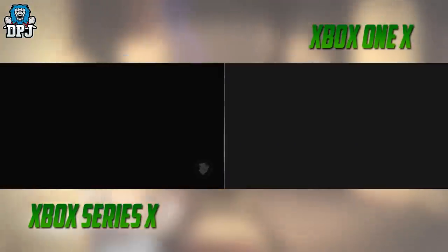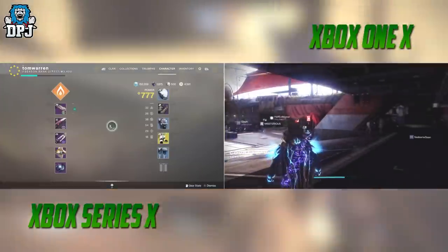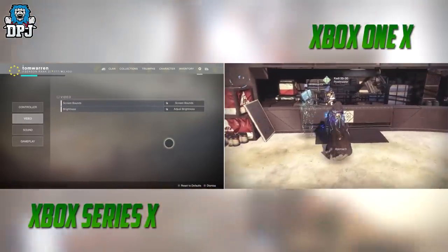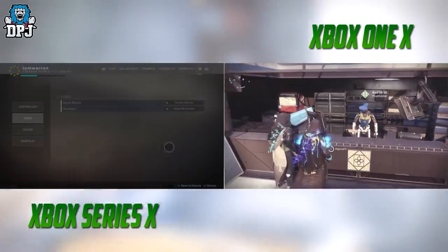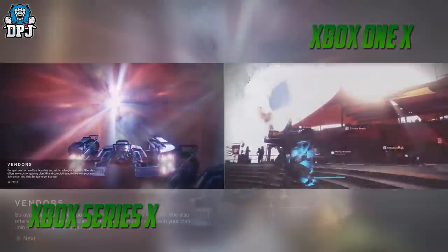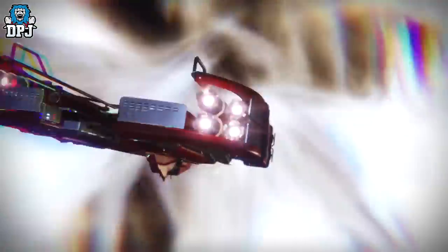When Beyond Light drops and we go next gen with Destiny 2, it's said the Xbox Series X can easily handle 4K with 60 frames per second — this is going to be really interesting. Hearing about the performance of next gen is one thing, but when you actually see and experience it, it's definitely another. It's a game changer, and I feel how next gen will handle Destiny 2 will make the game a ton more enjoyable.